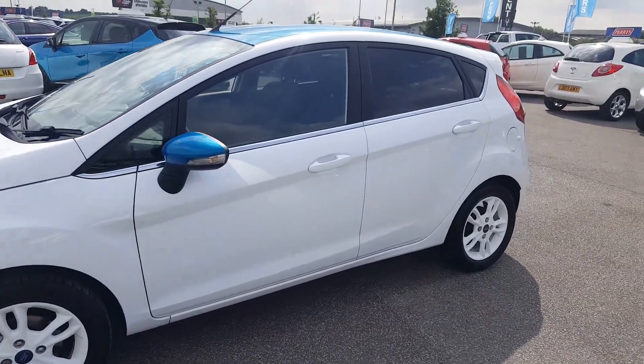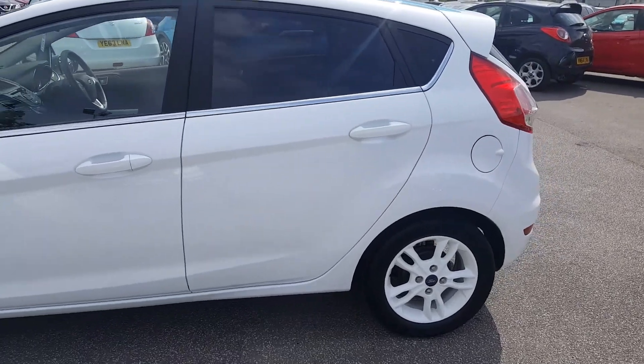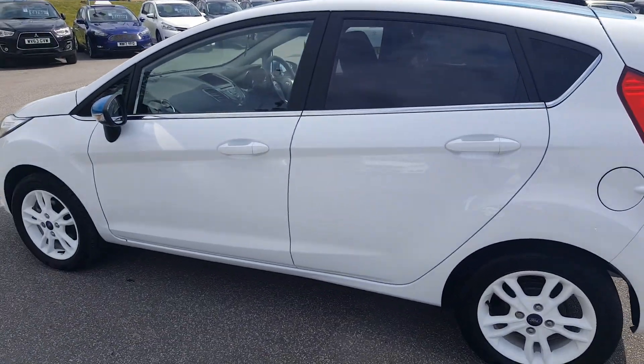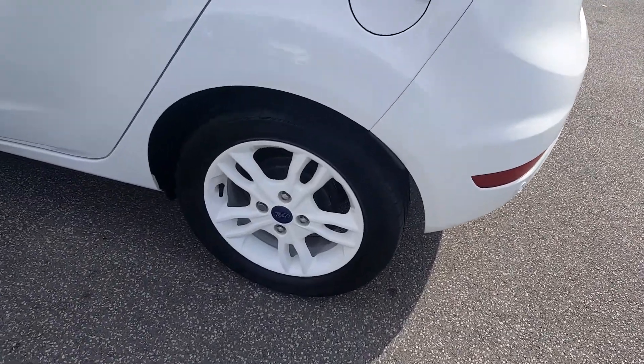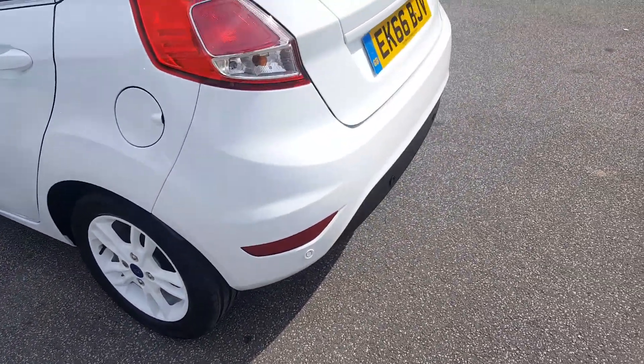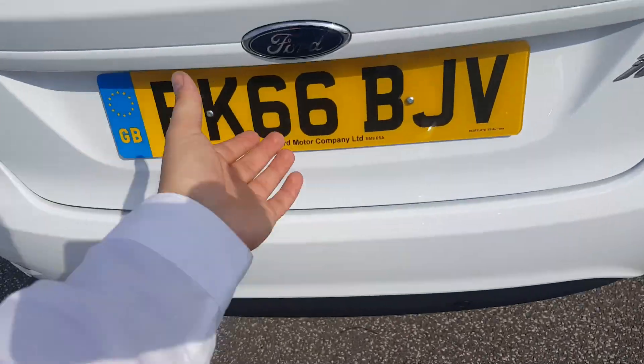We have the frozen white paintwork with the contrasting candy blue roof, rear privacy glass, and 5 doors which make it easy for children to get in and out or just carry extra passengers, with the frozen white 15 inch yellow wheels. Going around to the rear, we have the rear parking sensors and into the boot.